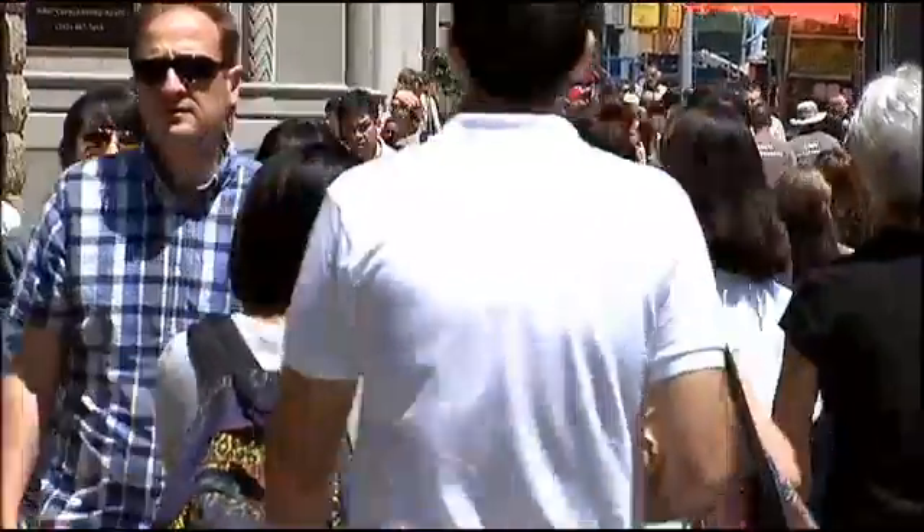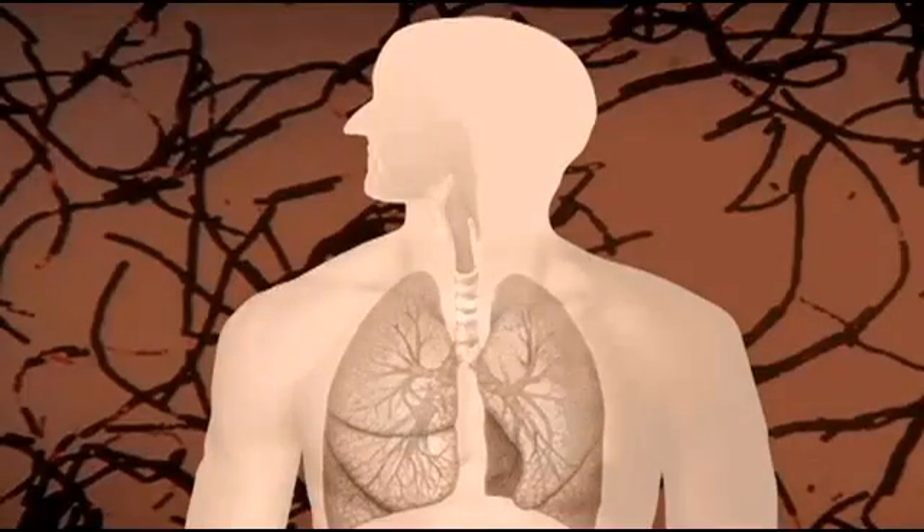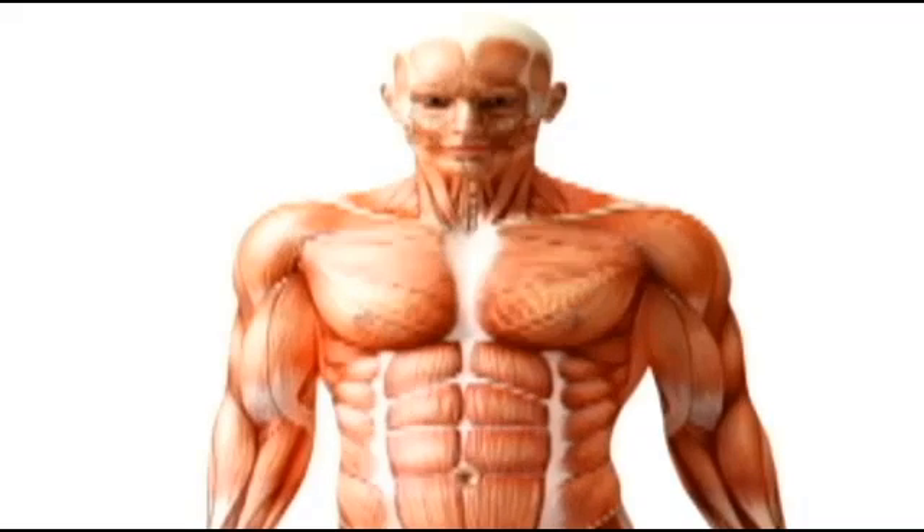Google will monitor 175 anonymous participants whose body fluids have already been collected. Throughout the study, the participants will sport wearable devices like the smart contact lens to gather biological data. That actually monitors the glucose levels in your body — the sugar. It was basically first developed to help diabetes patients, and this is one of the first rounds of testing that the participants of Baseline Study will go through.